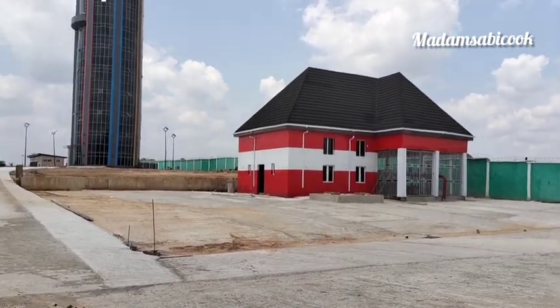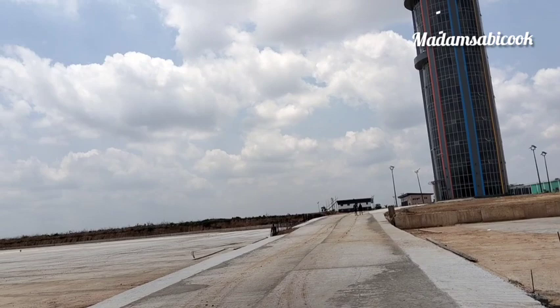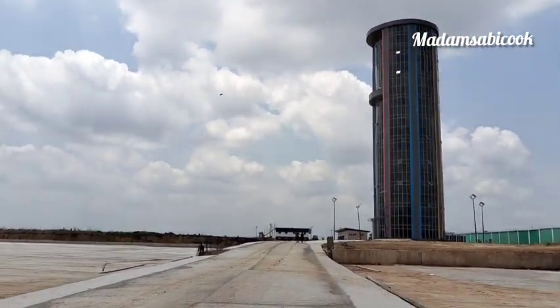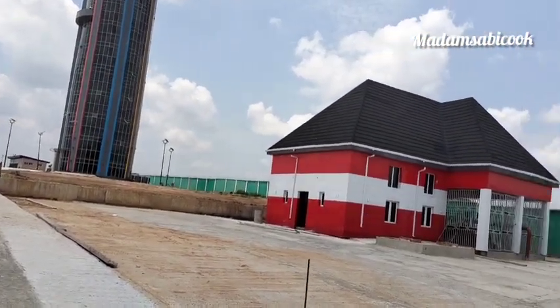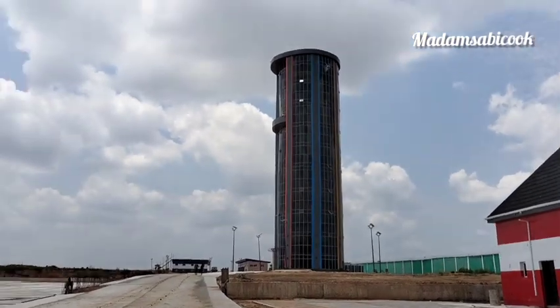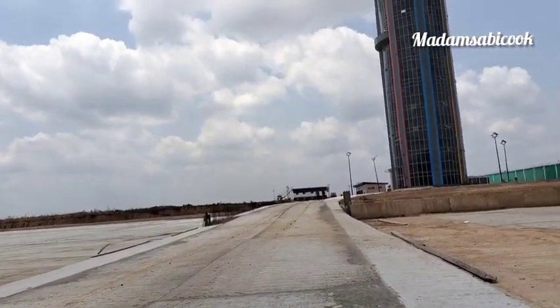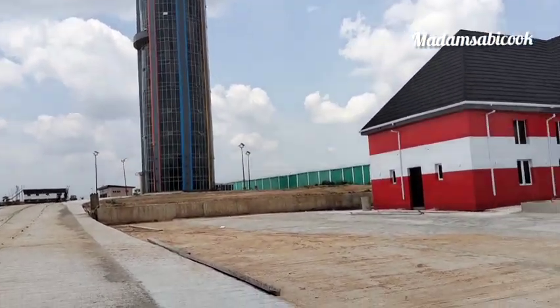The control tower is fully completed, so let me show you all the equipment that is in the control tower. If you don't know what the inside of a control tower looks like, I'm about to show you today. Because of you guys, I got to the 10th floor. Just watch this video first — I don't want to talk too much.